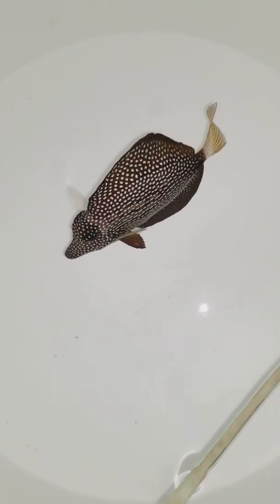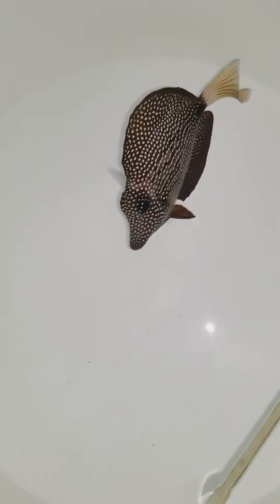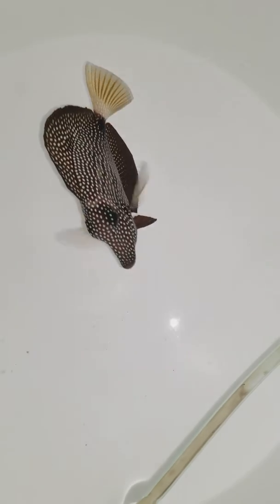Once he is done acclimating, we will do another video of him in a tank so we can get a better view. He was eating aggressively before I picked him up.